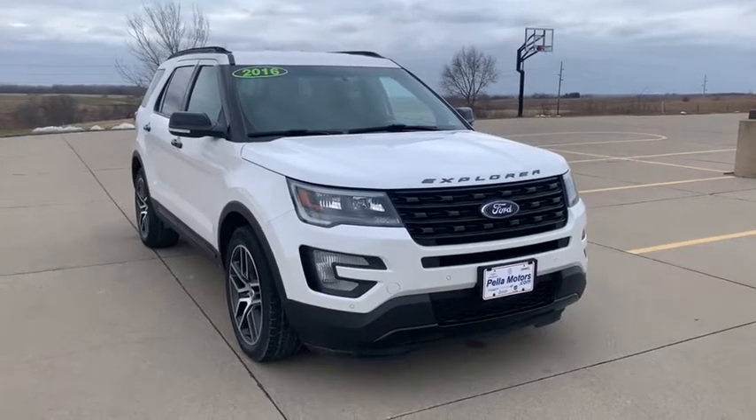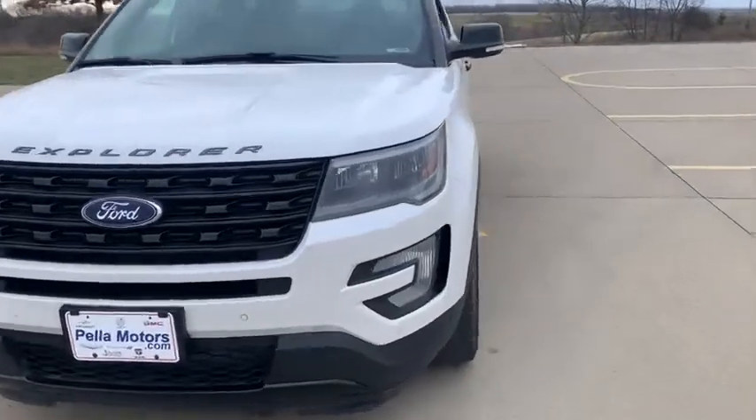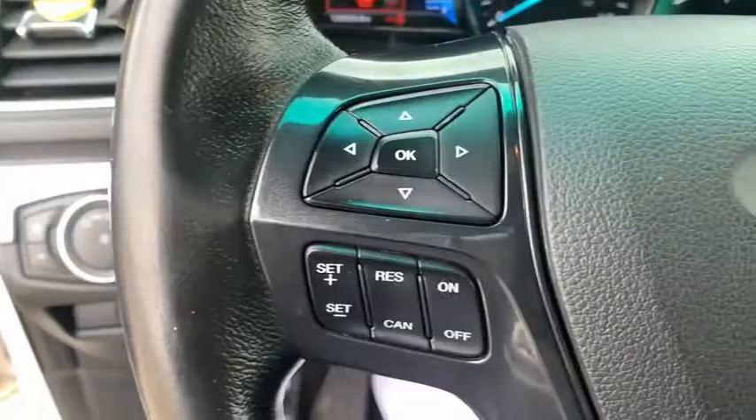Stop by and take a look at the 2016 Ford Explorer. You've got a lot of capabilities to call on in a Ford Explorer — don't underestimate your choices. This vehicle has less than 130,000 miles. Here are some of this vehicle's great options.